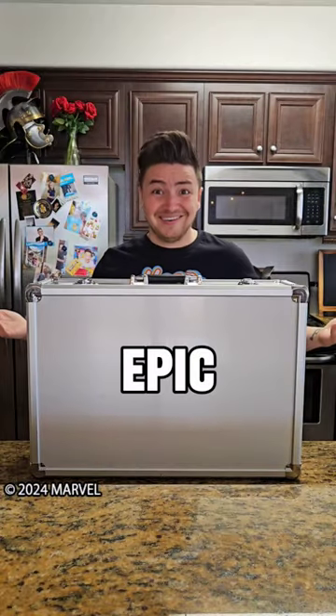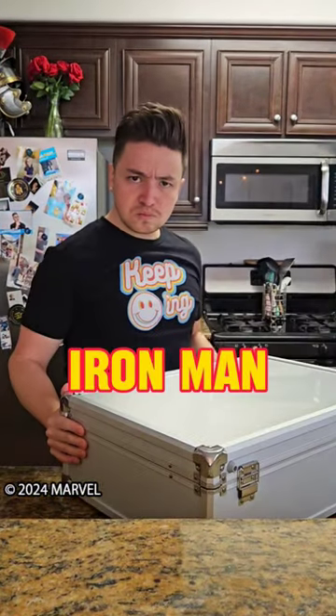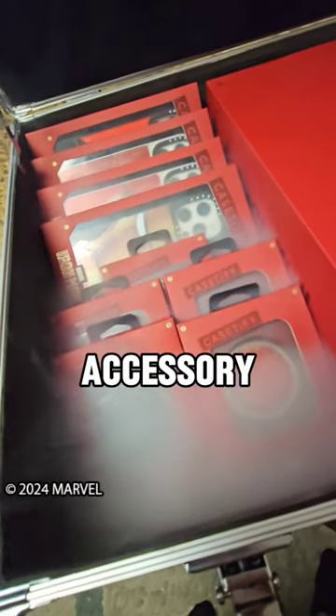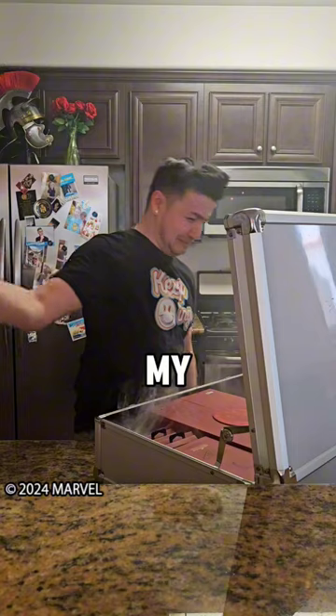Casetify sent me an epic Marvel Iron Man care package. It was packed with every phone accessory possible. It was so epic, it set off my smoke alarm.